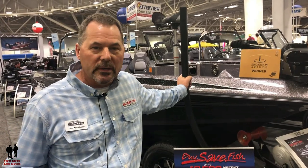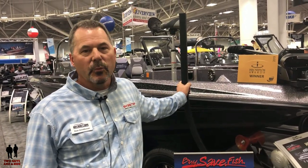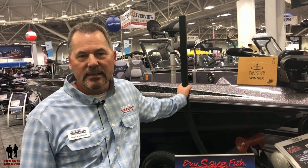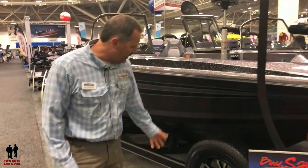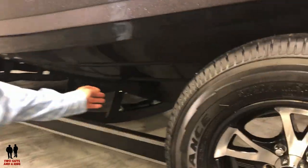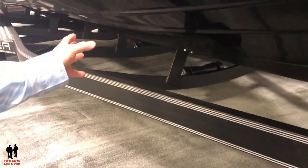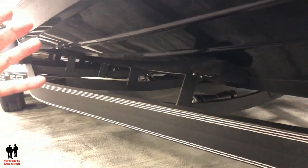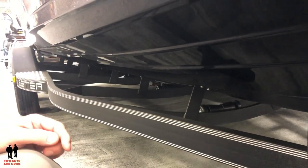One of the biggest things with this boat is it's a total redesign. They took the 2190 and redesigned the hull and the interior. One of the biggest things, if you look underneath, is the running surface. They take the dead rise all the way to the back of the boat, which gives this boat a much better ride and a lot drier ride.